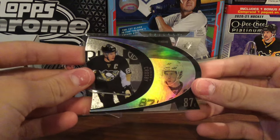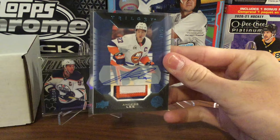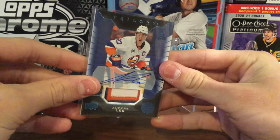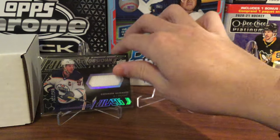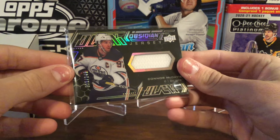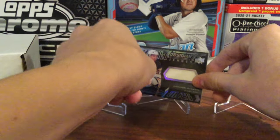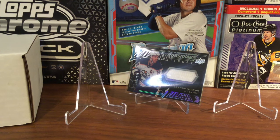Then we got a die cut of Sidney Crosby. A really nice three-color patch auto of Anders Lee, numbered 25 out of 25. And our final hit is a black Obsidian Jersey Patch of Connor McDavid, numbered 222 out of 249. So again, thanks for joining us on our hockey break today. Make sure to like and subscribe, and comment what your favorite card was. We'll see you in the next one.